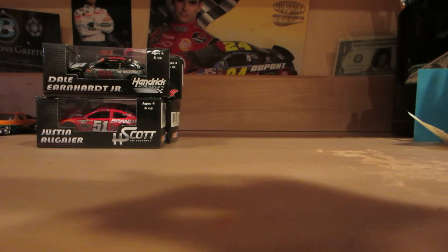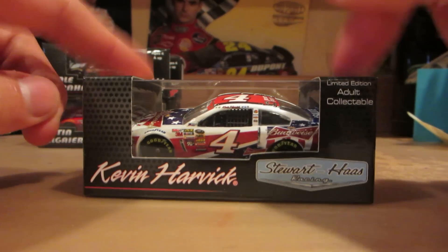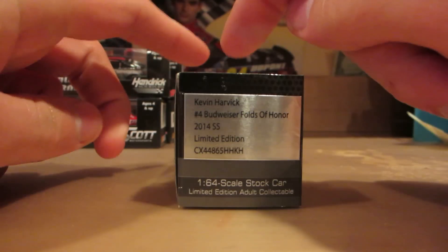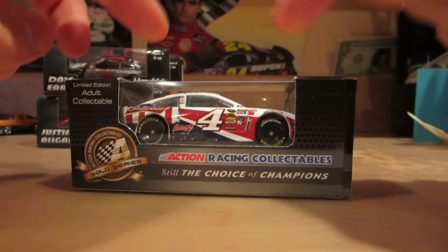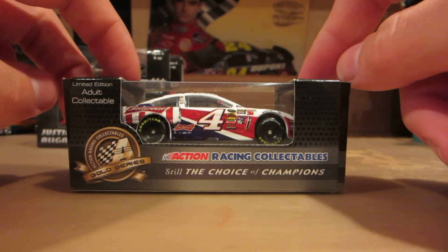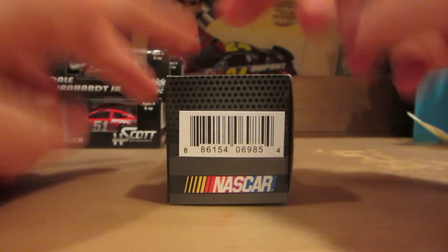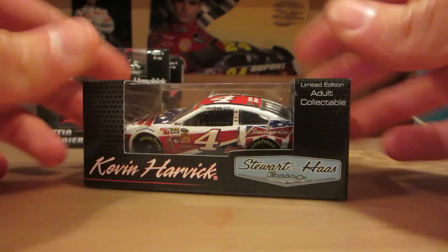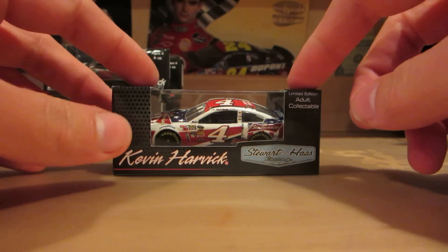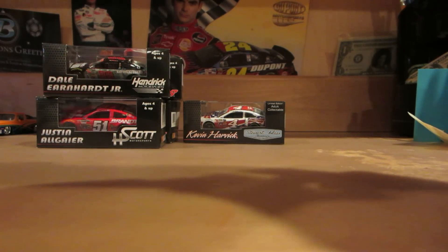Here is Kevin Harvick's NASCAR Salutes for Budweiser — actually, this is the Folds of Honor. It should be the NASCAR Salutes, not the Folds of Honor, because he ran that one at Sonoma, and this one he ran at Charlotte I think, and at Daytona. So Lionel messed up there — like nothing's new.